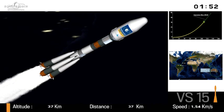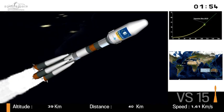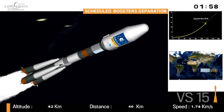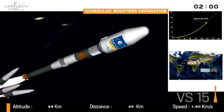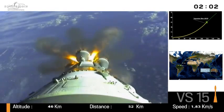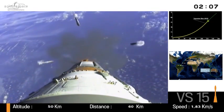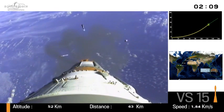Soyuz weighed 300 tons at liftoff. After separation of her boosters in about two seconds, can you guess what her weight will be? Just a guess — it's about 135 tons. This is very impressive. This means that it loses half her weight in about two minutes.